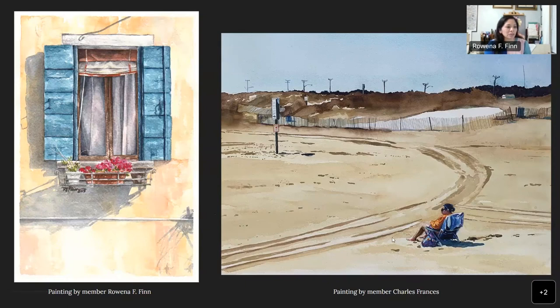On the right is by member Charles Francis — it's a beautiful scene of the beach with a lone figure. I love how much detail there is in the character sitting there and the really nice detail in the fence along the back edge. We were using similar color palettes but tackling totally different scenes and choosing to emphasize different details.